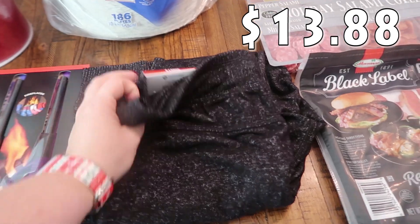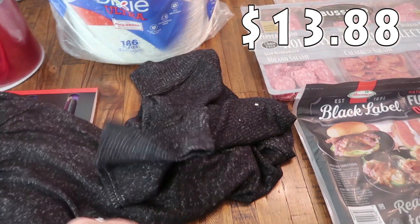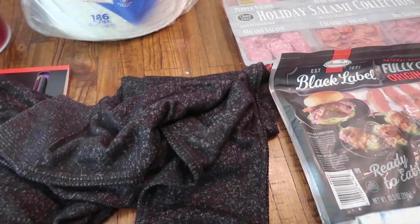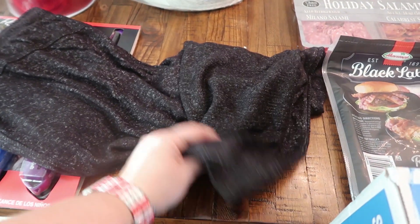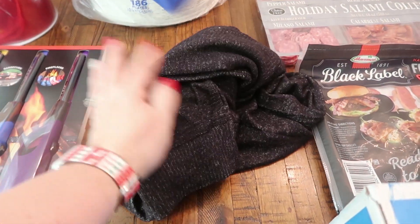I did get one pair of clothing for myself — these are joggers, just something nice and comfy to wear in the house. They had a blue pair and then this black pair. I'm going to wash them anyway before I wear them.